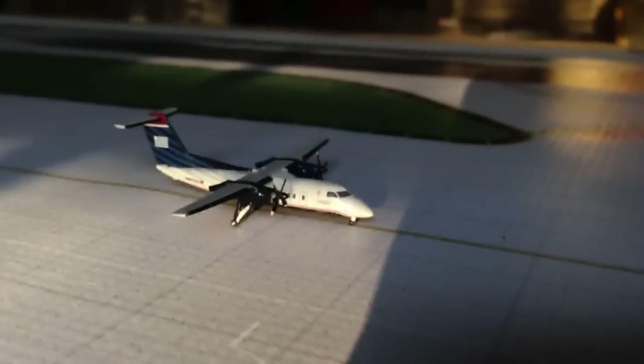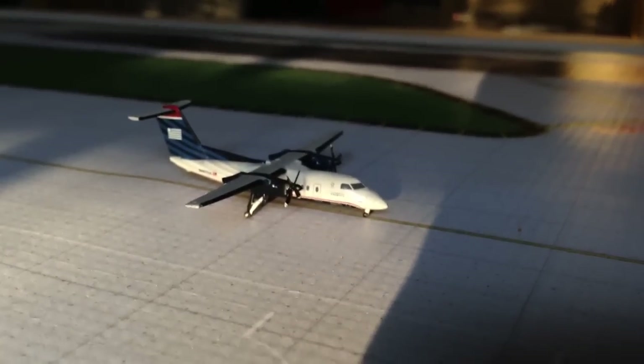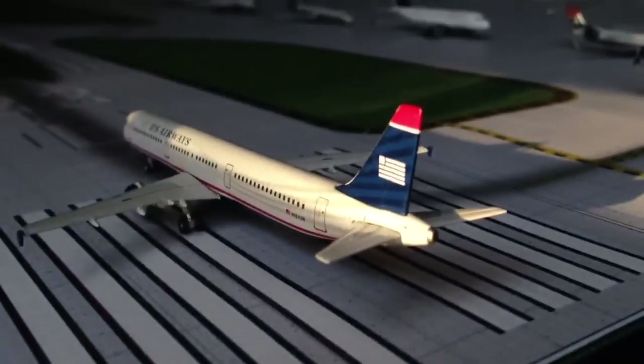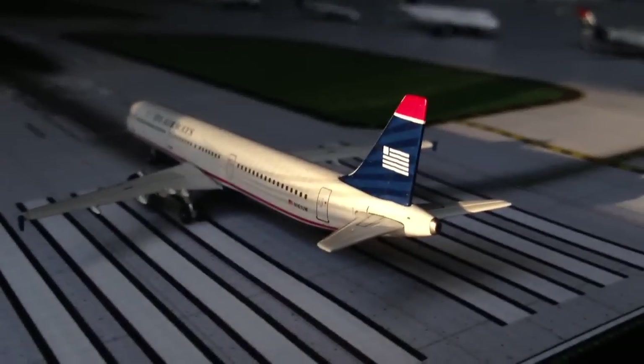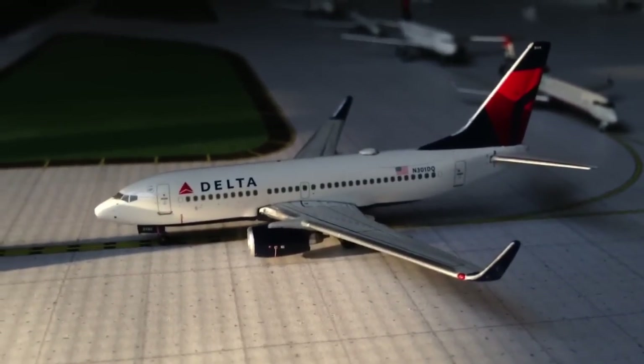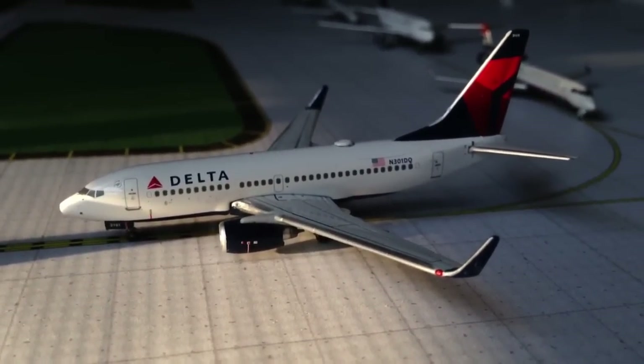We have a little Dash 8-100 — this little boy is going over to... flying down the hill. Over at 33 right — 33 left, sorry. There's a little tail shot here — that looks pretty. This A321 is heading to Las Vegas, Nevada — pretty heavy going to Vegas. But right here, Delta 737-700 heading out to Atlanta.